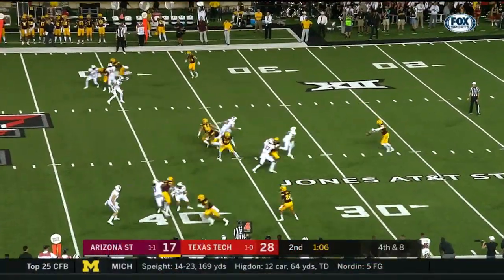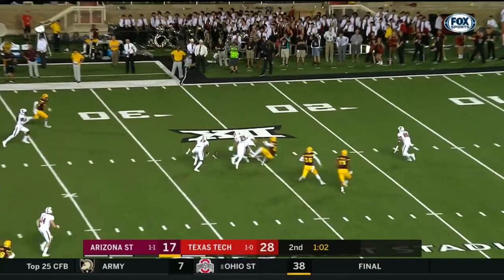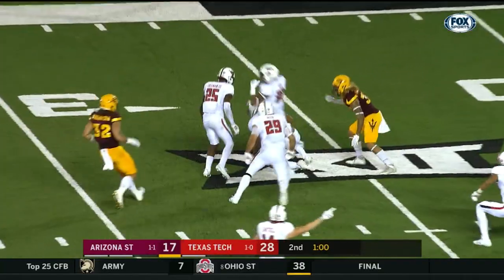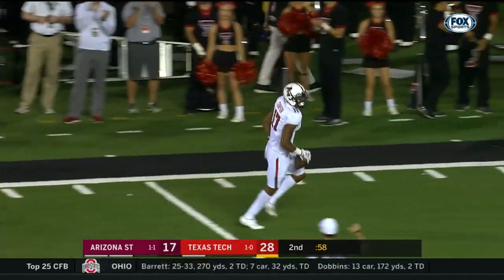Mayfield and Rudolph. That's a blocked punt. Sleep dunked it as the punt is blocked. And it was almost caught in midair by Reed — it is picked up and recovered by Texas Tech.